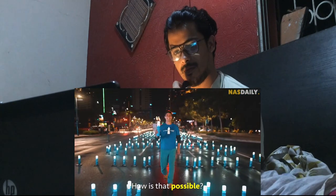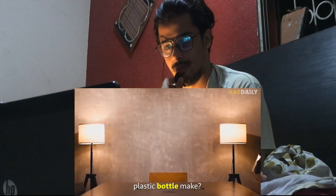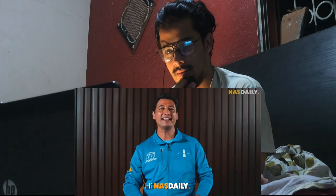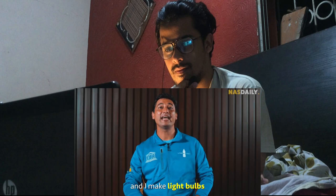How is that possible, and how much light can an empty plastic bottle make? In Manila, Philippines, I introduce you to Ilak Diaz. Hi, Nas Daily. I'm Ilak and I make light bulbs out of used plastic bottles.